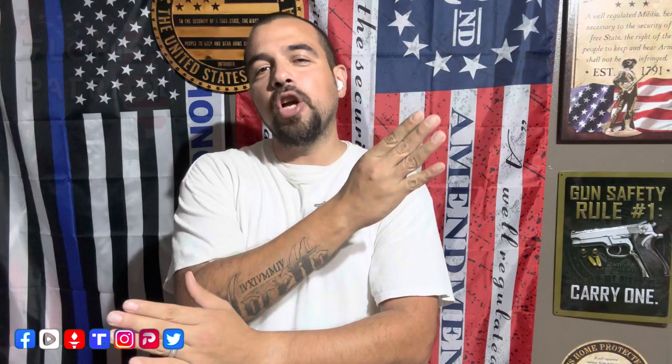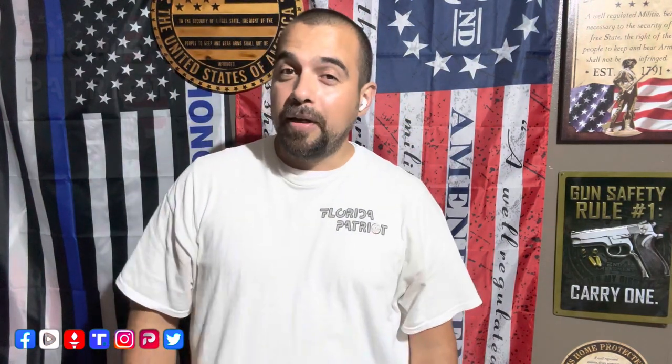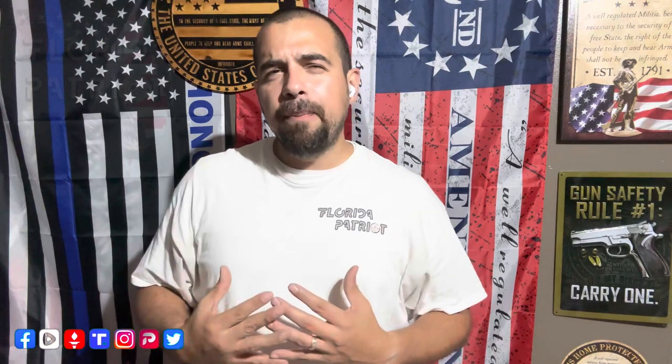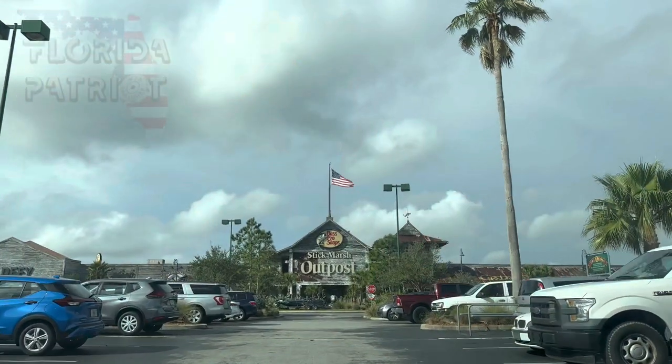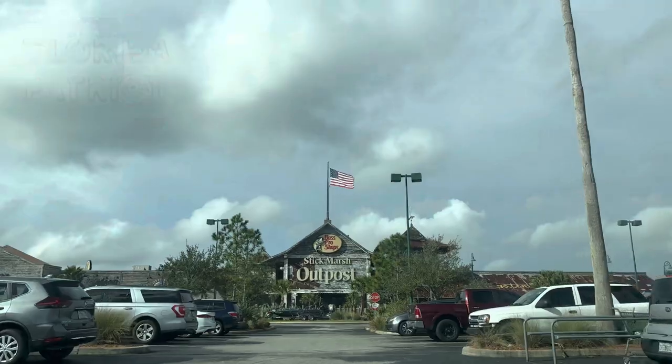Fast forward two or three years later, and I think it's actually changed. I think the gun show ammo prices are actually cheaper than the retail ammo prices. To prove — or maybe disprove — my point, let's head over to Bass Pro Shop and see how much they're charging for their ammo so we can compare it to gun show prices. Let's go.